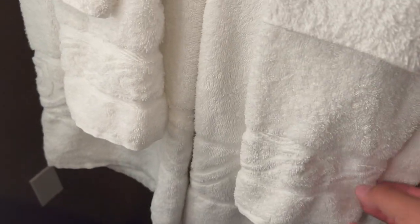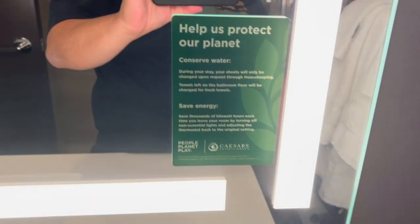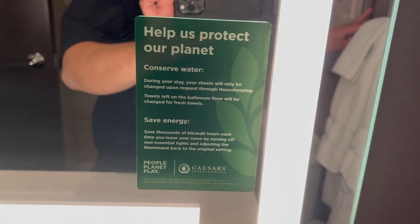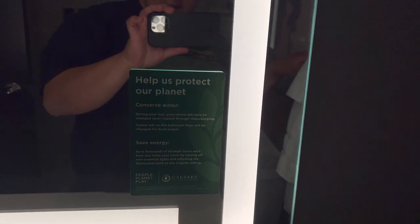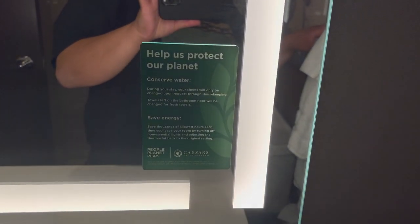You have a couple of towels, washcloths, and long towels. These guys are very focused on taking care of the planet — good job, Caesars Palace, for being so conscious about the environment.